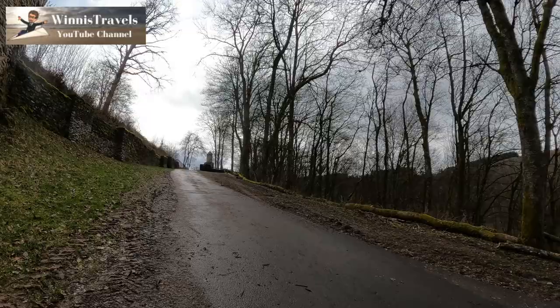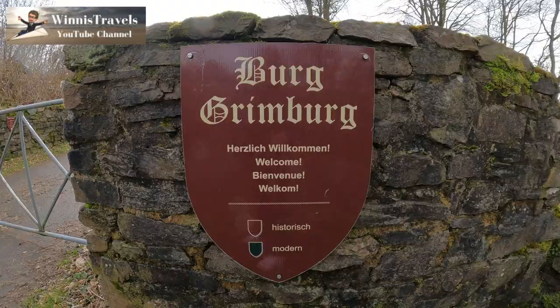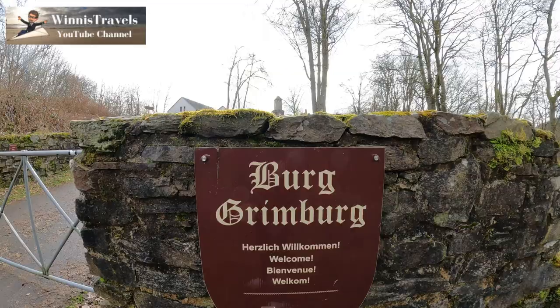Please like the video, subscribe to the channel, and leave a comment about your own adventures with castles that you might have had all around the world. Thank you!